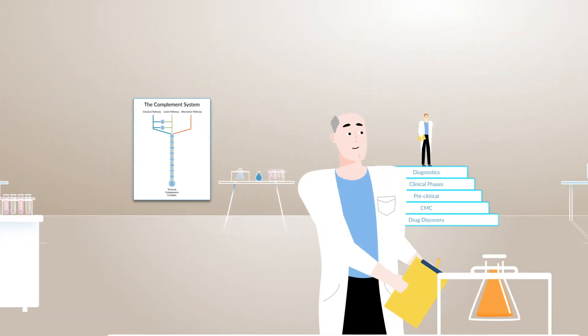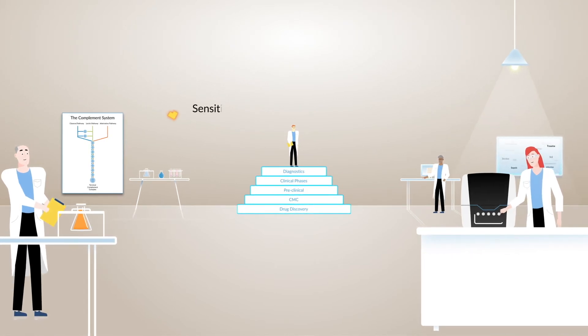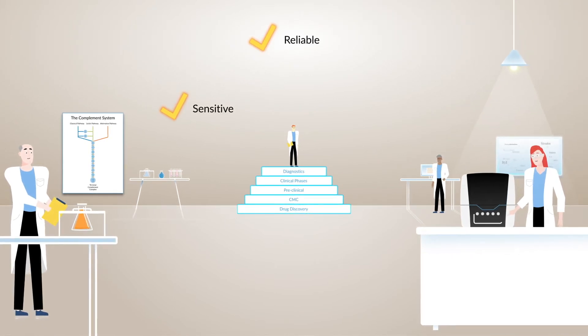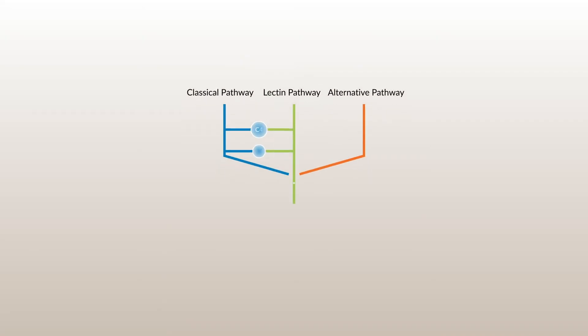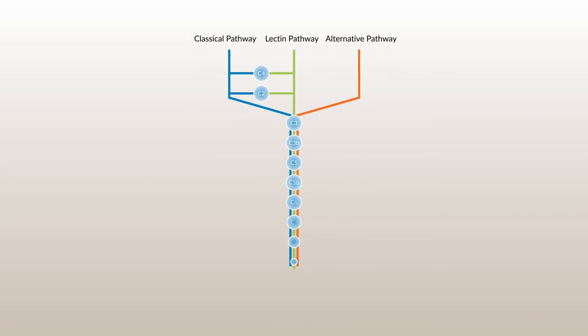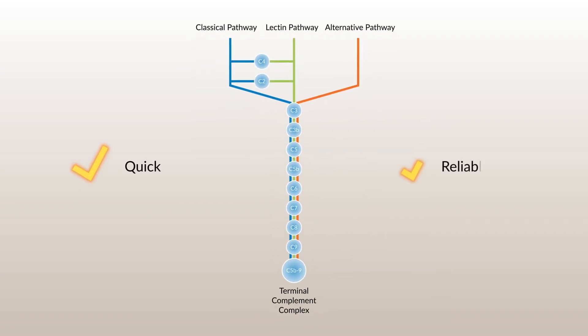With over 15 years of experience, our complement system assays have been developed to yield sensitive, reliable, and easy-to-use products. Our assays can be used to explore all three complement pathways, and offer excellent specificity, with quick and reliable results.